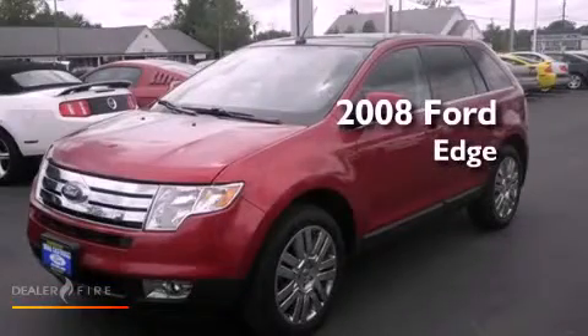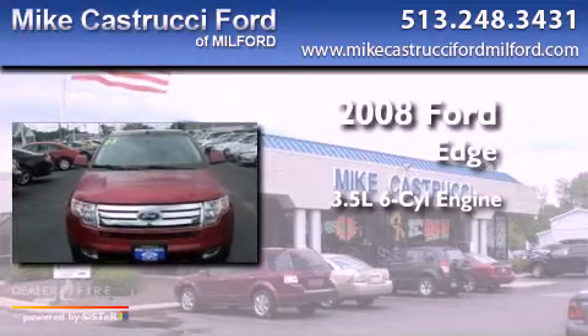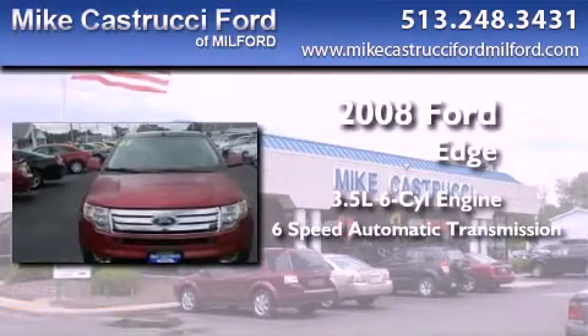This is a 2008 Ford Edge. It has a 3.5-liter 6-cylinder engine, a 6-speed automatic transmission, and all-wheel drive.